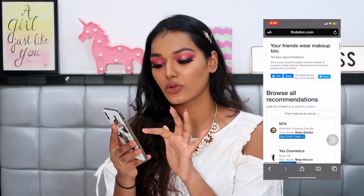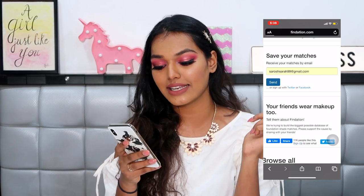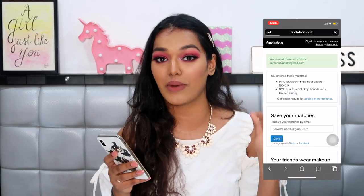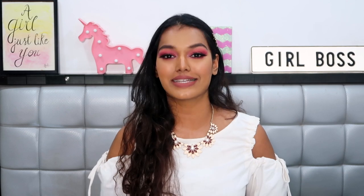I get all the foundation, concealer, and compact matches right there — it's that simple. At the top you can also save your matches by entering your email address; all the foundation matches get sent directly to your inbox. You can save that email forever, and whenever you need to shop for a foundation, just check that email. I bought the NYX Can't Stop Won't Stop based on their recommendation and I'm looking to buy so many more. I just wish there was an Indian version of this that included brands like Lakmé and Sugar.